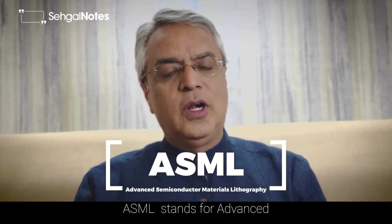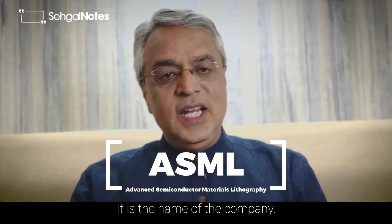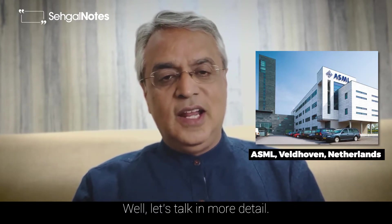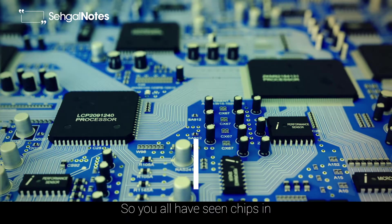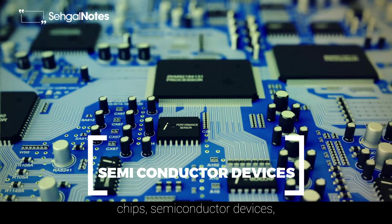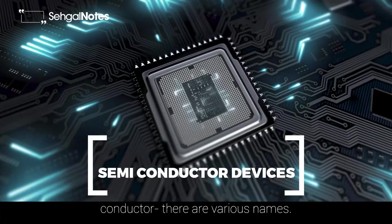ASML stands for Advanced Semiconductor Material Lithography. It is the name of the company which is located in Netherlands. You all have seen chips — in common terms they are called chips, semiconductor devices, integrated chips or integrated semiconductor. There are various names.